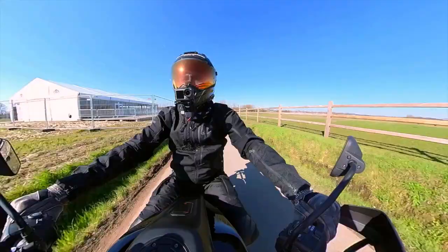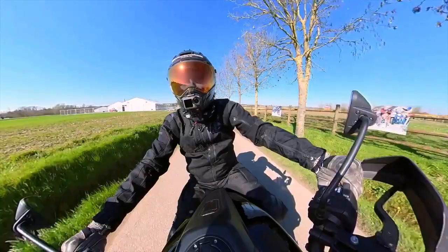Hey guys and welcome to another episode of In Flanders Wheels. This time I'm taking you to the battlefield of the Tour of Flanders cycling race, where I will be riding the three main cobbled climbs of that race: the Koppenberg, Oudequarmont, and Paterberg. Right behind me here you can see the church of Oudenaarde — that's where the cycling race finishes.